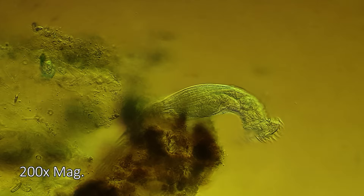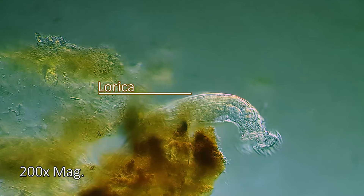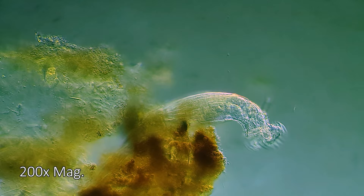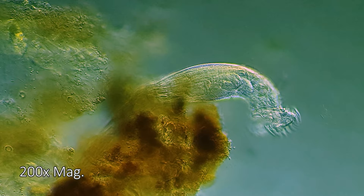Accentuated here is something called the lorica, a protective hard or semi-hard shell forming the outside of this rotifer. Loricae can vary widely between different species of rotifers, sometimes forming complex ornate forms while others appear sharp and spiny.